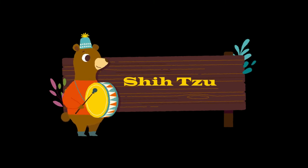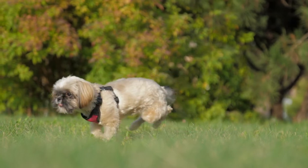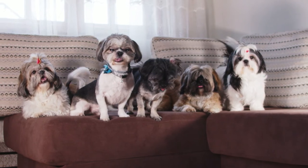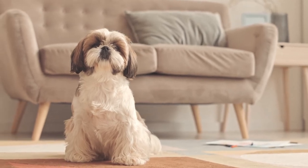Shih Tzu is a dog breed originating in Tibet, and the word Shih Tzu means little lion. These are tiny dogs with a big personality. This breed does not produce a lot of dander, and the Shih Tzu is a moderate shedder.